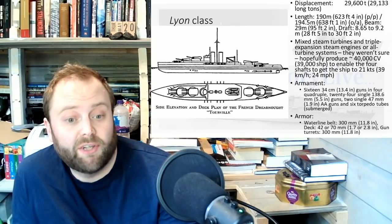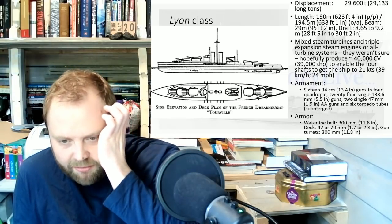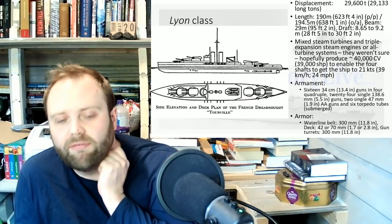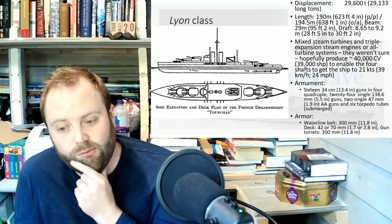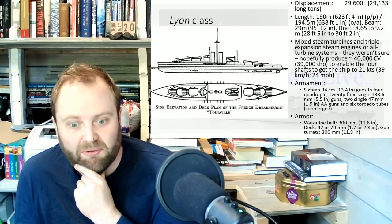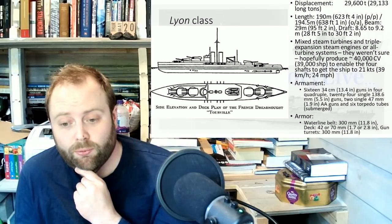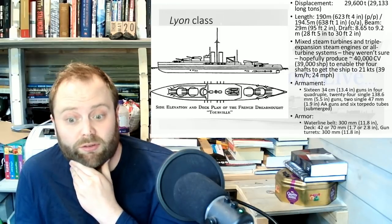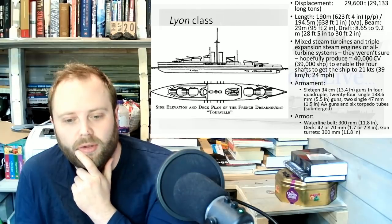But they weren't built — none of them were finished. We can all imagine what World War II would have looked like if these had actually been in service in the French Navy — upgraded vessels. Hopefully by that time the French would have upgraded to treble 16-inch guns. Those turret rings could have taken a treble 16-inch; they really are fat turret rings.